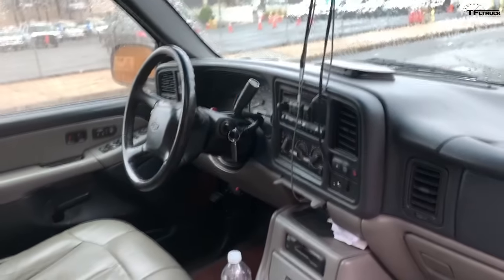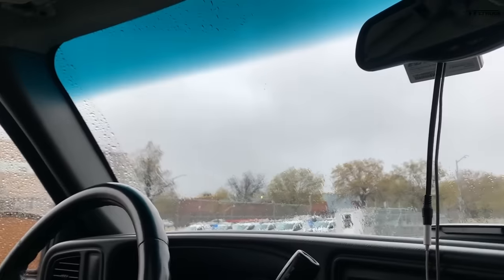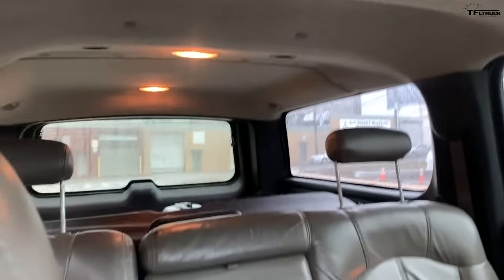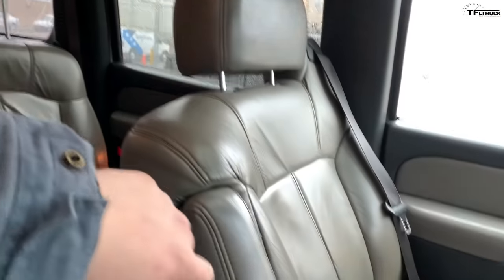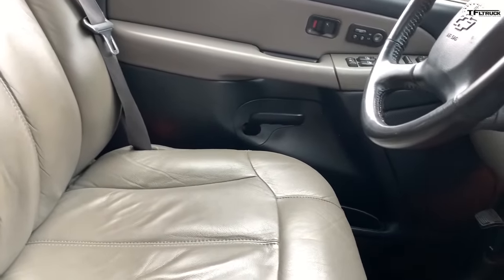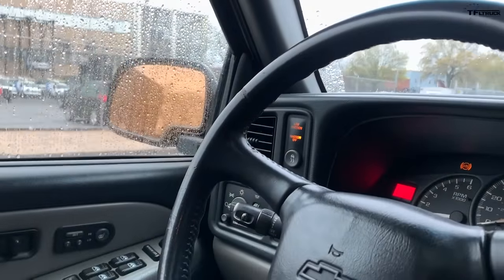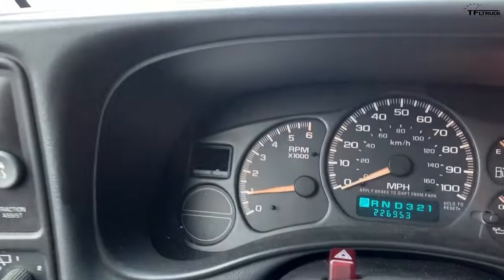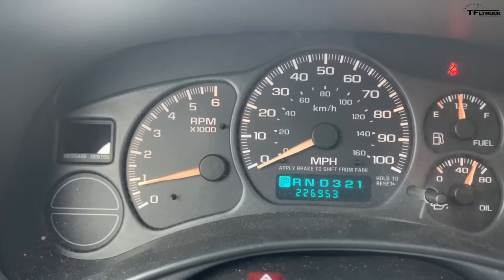It's got a sunroof, which I wish it didn't because I don't like sunroofs. The headliner has held up well, leather has held up well. The driver's seat the previous owner had re-upholstered — they usually crack right at the edge and show the miles. The odometer is at 226,953.